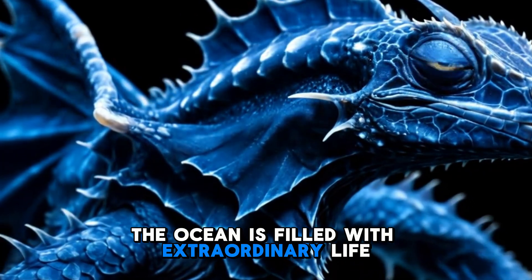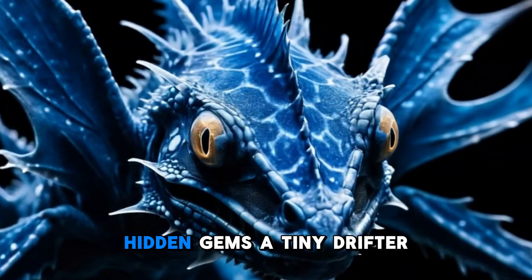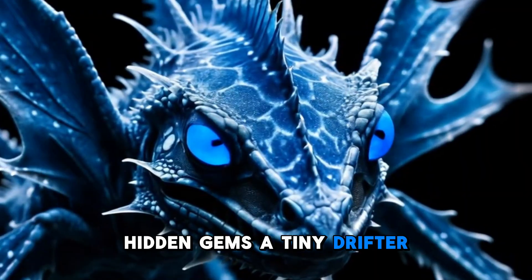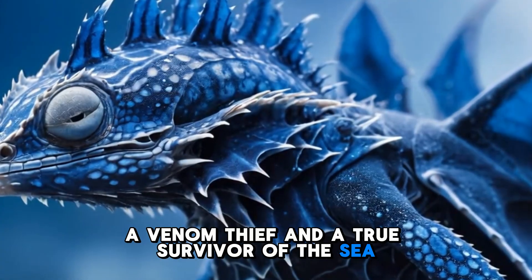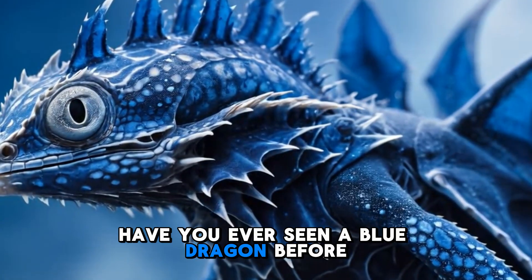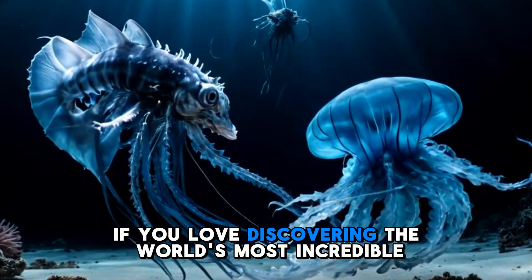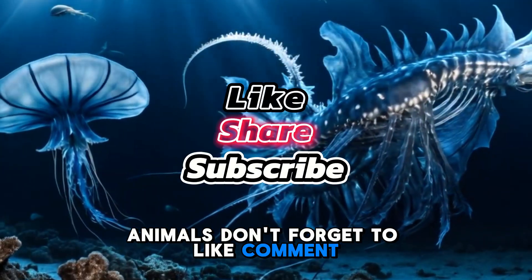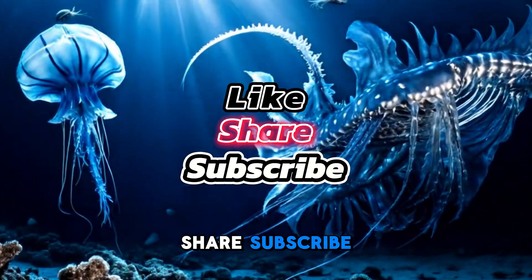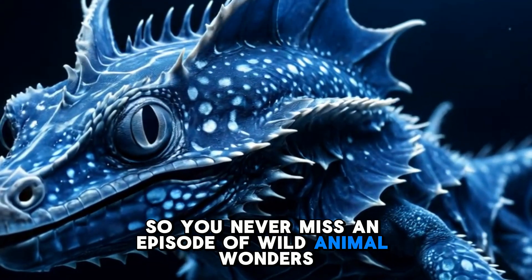The ocean is filled with extraordinary life, and the Blue Dragon is one of its most remarkable hidden gems — a tiny drifter, a venom thief, and a true survivor of the sea. Have you ever seen a Blue Dragon before? Let us know in the comments. And if you love discovering the world's most incredible animals, don't forget to like, comment, share, subscribe, and hit the notification bell so you never miss an episode of Wild Animal Wonders.